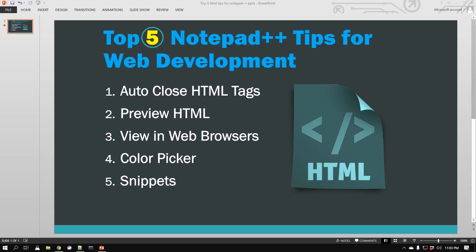Hello everyone, this is Amit. Welcome to another Notepad++ tip. In this video we will learn the top five tips for web development in Notepad++. These tips and tricks will help you save a lot of time and make you a faster and more efficient web developer. The five tips are: automatically closing HTML tags, previewing HTML right in Notepad++, viewing your web code in different browsers, using a color picker extension, and using snippets.